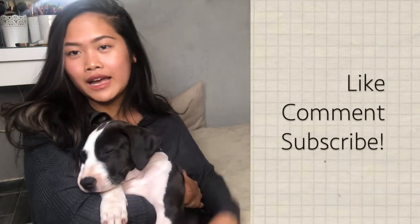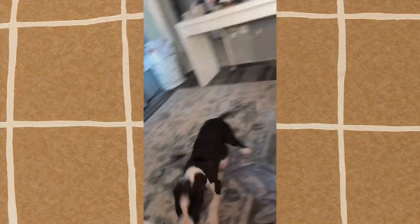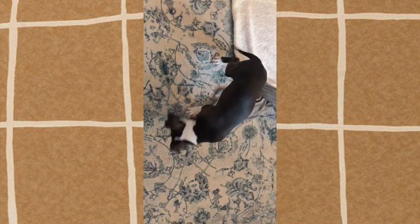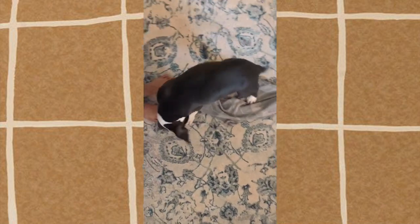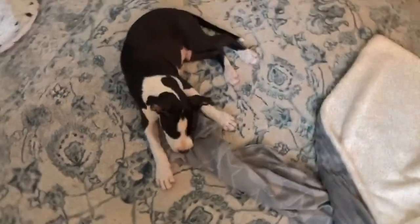He likes this position all the time — I didn't put him there, he just likes it and he doesn't move. Thank you guys so much for watching our little puppy update at 10 weeks old, and we will see you on our next video. As you can see he just woke up and now he's eating everything he sees!